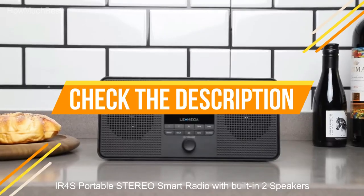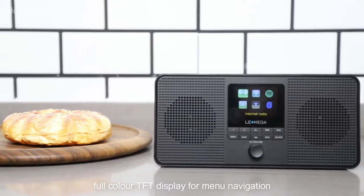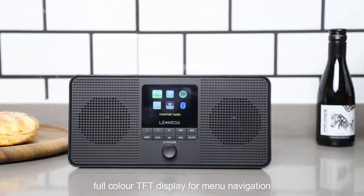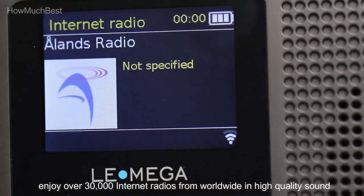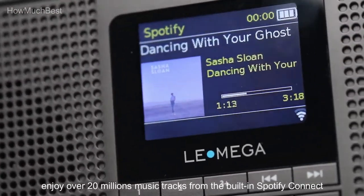Check the description for links to find out the price of the items included in this video. We hope you found this video helpful in finding the best internet radio. If you did, please give it a like, comment your opinion, and tell us which one is perfect for you. Subscribe to our channel to get the latest updates on different product reviews.